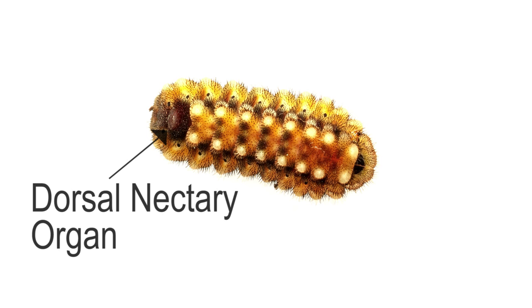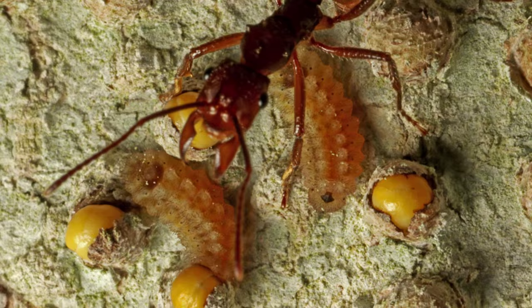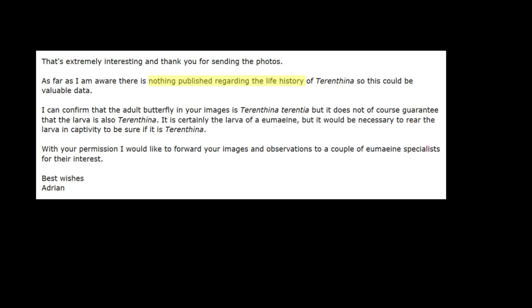These caterpillars in the family Lysinidae have what's known as the dorsal nectary organ, which produces a liquid cocktail packed with sugars and amino acids. This allows for a symbiotic relationship with the ants known as myrmecophilae. The caterpillars provide the sweet nectar, and the ants provide protection in return.